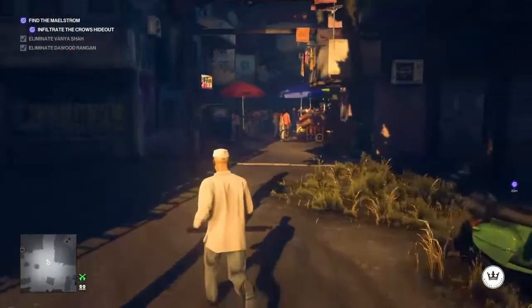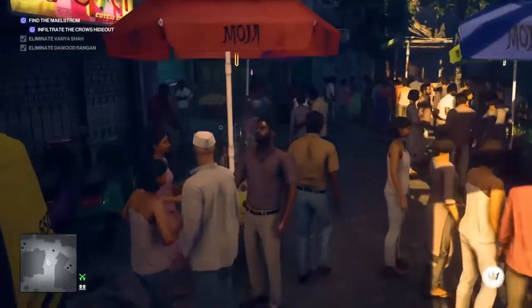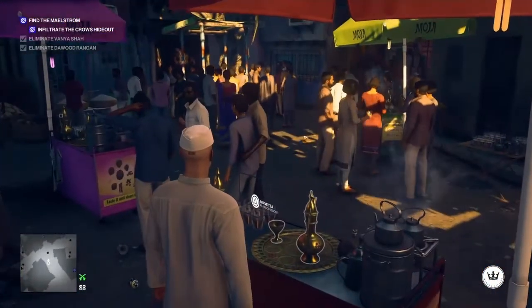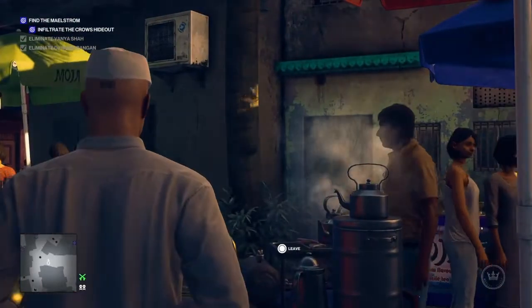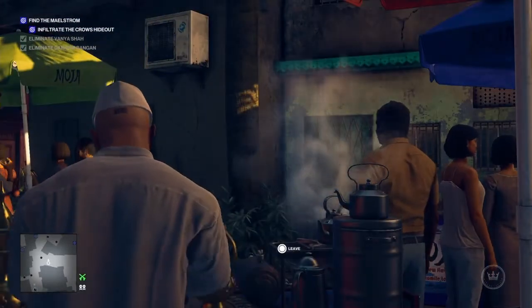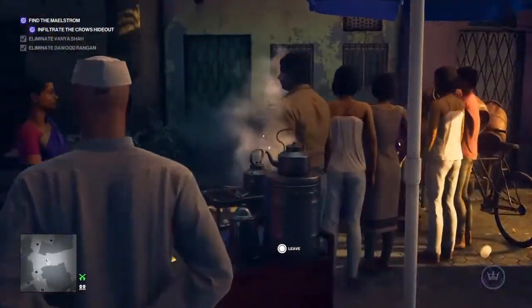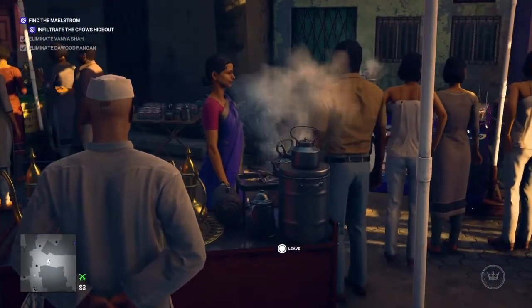With our outfit acquired, we can now make our way around to the tea area, which is just off past the Crow's Nest hideout. We are going to serve tea at this particular stand — I believe it's the purple one — and we're going to add our poison to the tea.